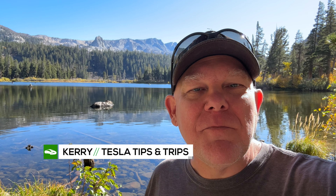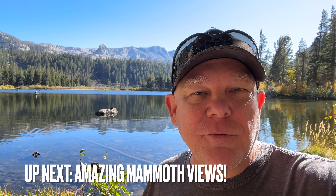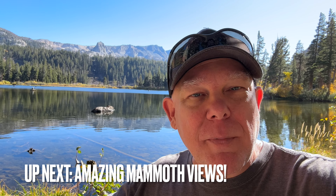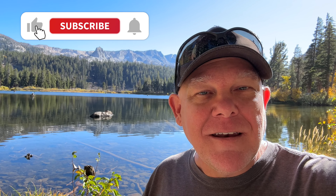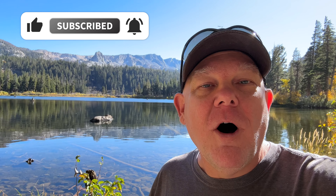That wraps up part one - our trip from Los Angeles County up to Mammoth Lakes, California. You can see there's a lake right here. We're going to do a supercut of all the beautiful things we're seeing here in Mammoth Lakes - if you want to check that out, it's going to be after this wrap-up. Thank you so much for watching. Another trip is in the books and we'll catch you on the next one. Don't forget to hit the like button, the subscribe button, and the bell.